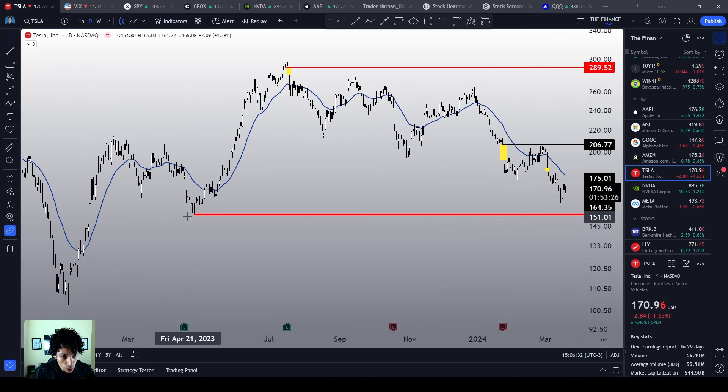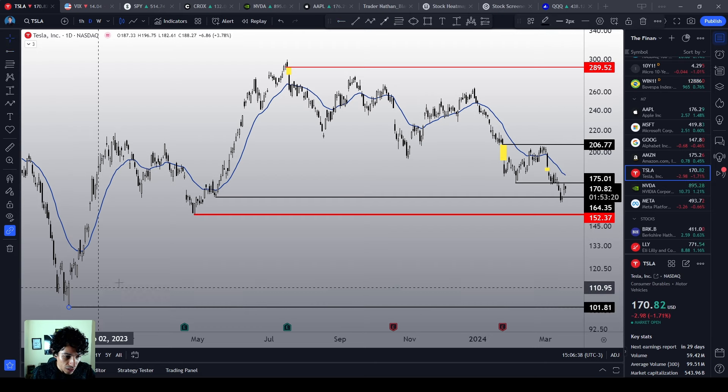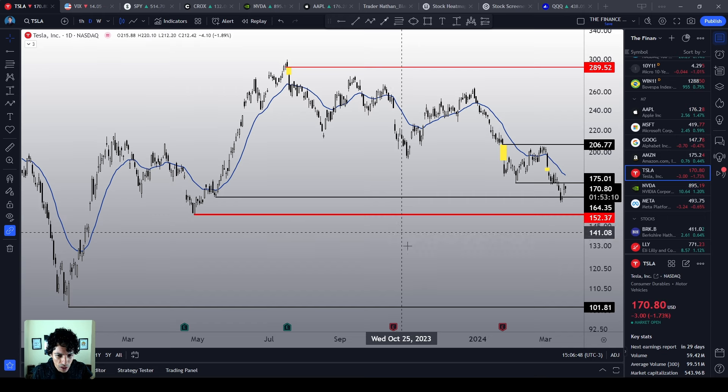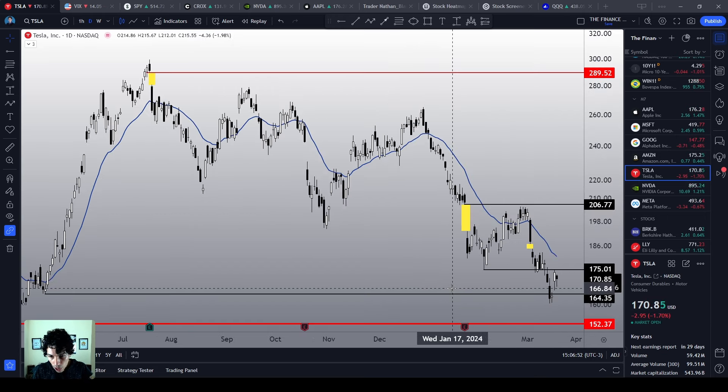And below the $152, technically speaking, there is the $100 support level. We do have a few gaps over here, but honestly, if we lose the $150s, the $100 is going to be the next technical target on Tesla stock. Right now we are making a bullish reaction above the $164.